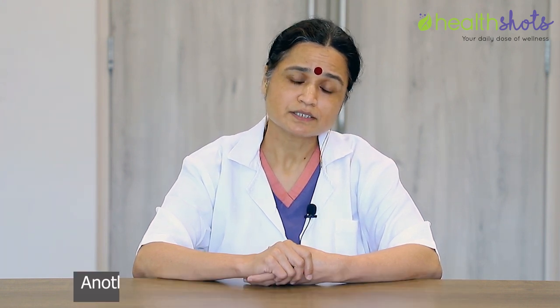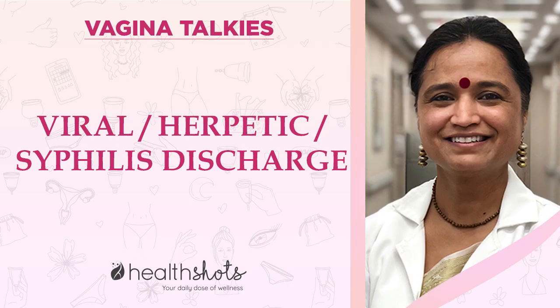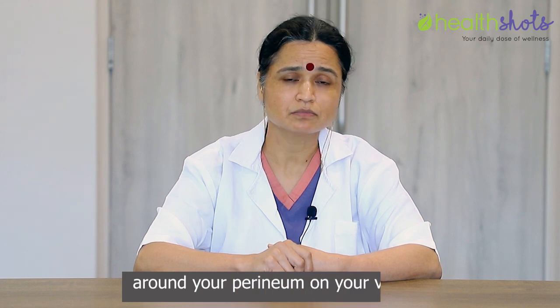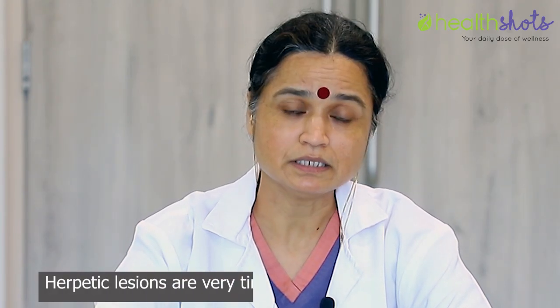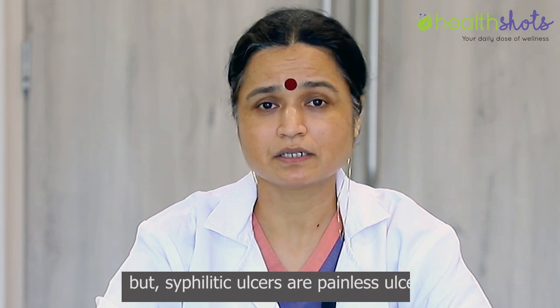Another discharge can be viral — herpetic or syphilitic. In herpetic and syphilis cases, there are vesicles or ulcers around your perineum on your vulva. Herpetic lesions are very tingly, it burns and is quite painful. But syphilitic ulcers are painless ulcers.